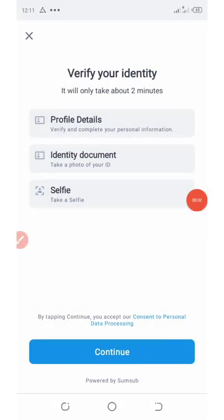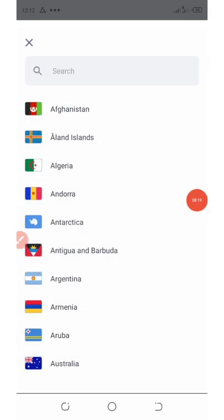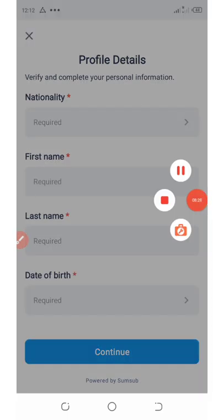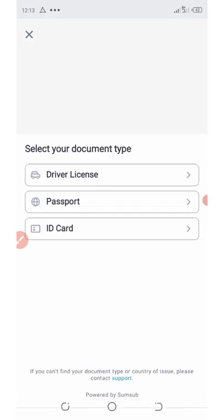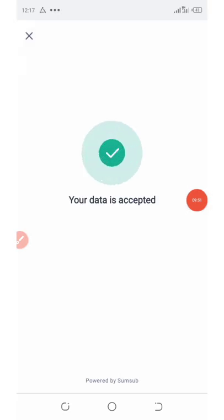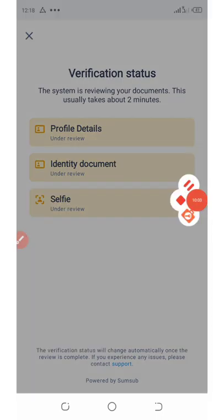It will take you to the profile completion section where you complete your profile details, identity documents, and take a selfie. Click on Continue. You're going to need to fill out information like your country, first name, last name, date of birth, and then click Continue. They're going to ask which ID you want to use — you can use your driver's license, passport, or ID card. Our document is now under review and it will take up to two minutes to be verified.